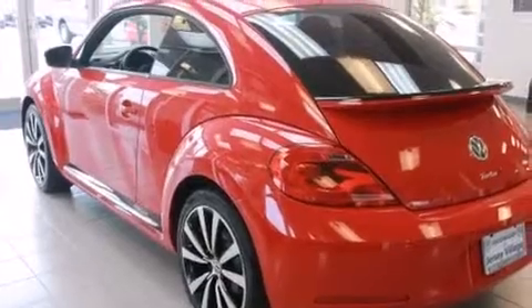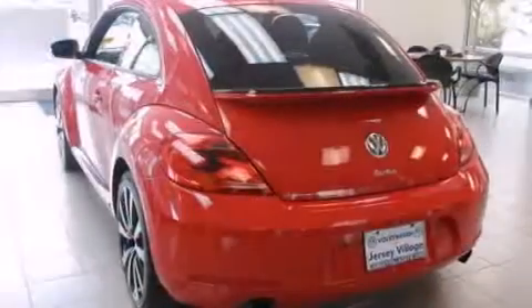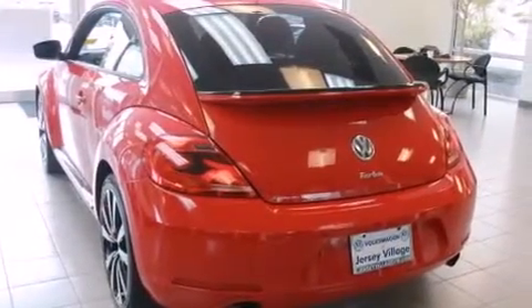Features include heated seats, commercial-free satellite radio, cruise control, a leather-wrapped steering wheel, and a passenger side vanity mirror.